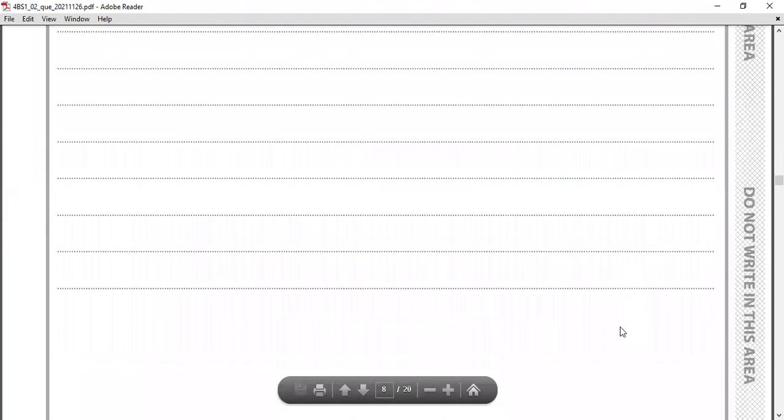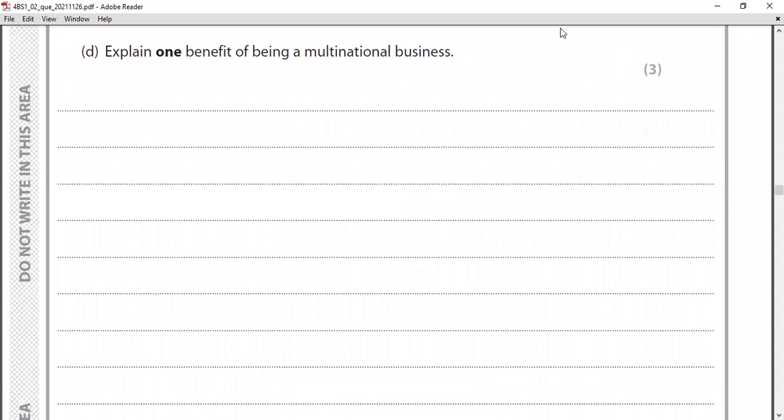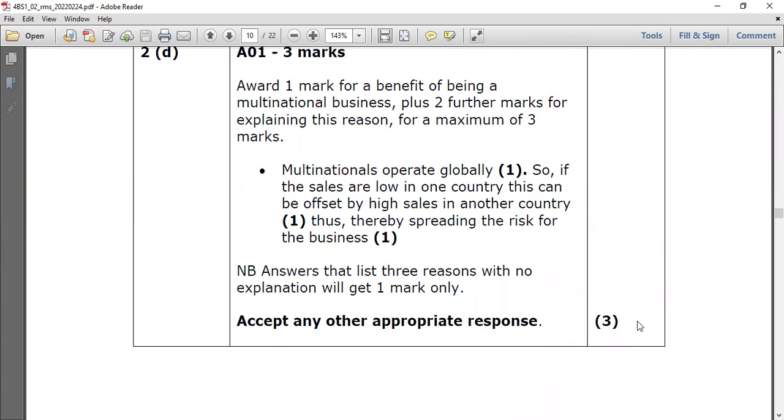Part D: explain one benefit of being a multinational business. As a multinational, you can access more revenue, cheap labor, and government incentives worldwide. One key benefit is that multinationals operate globally — so if sales are low in one country, this can be offset by high sales in another country, thus spreading the risk for the business. It's similar to diversified investment: if one market is down, you can survive from others.